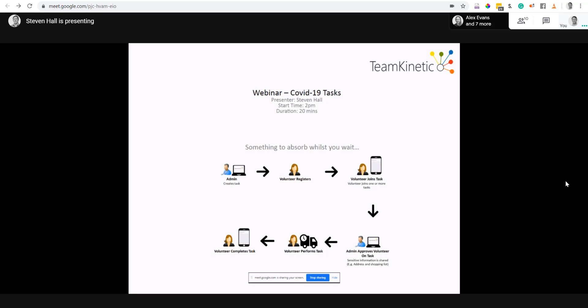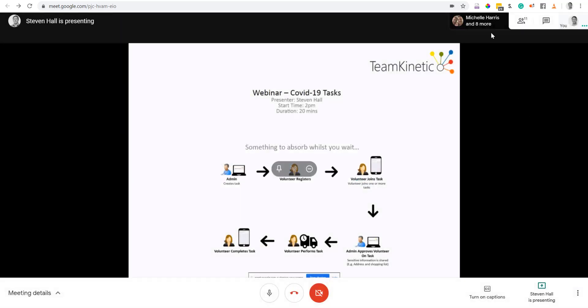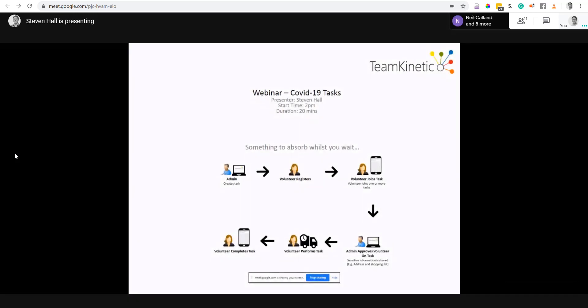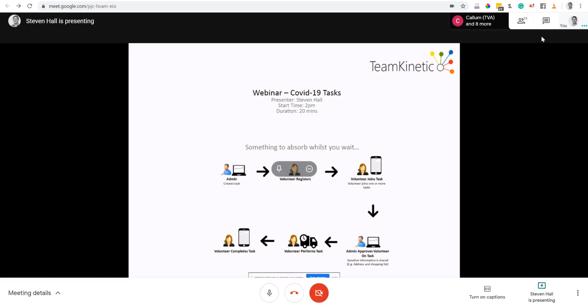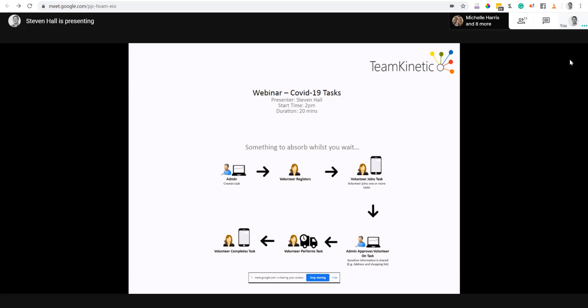My name is Stephen Hall and I work for Team Kinetic. Today's webinar is going to look into the new COVID-19 task functionality we've been developing over the last couple of months. If you have any questions, please add them to the comments section on the right-hand side and I'll go through them at the end.